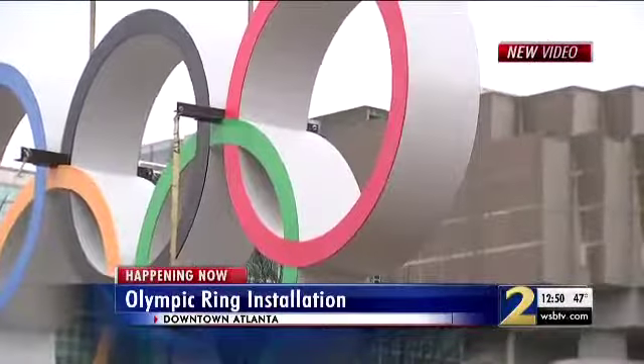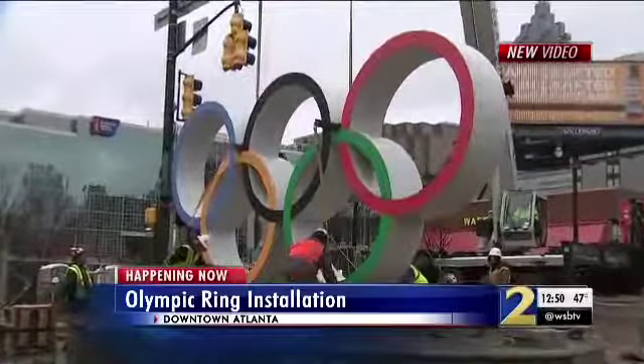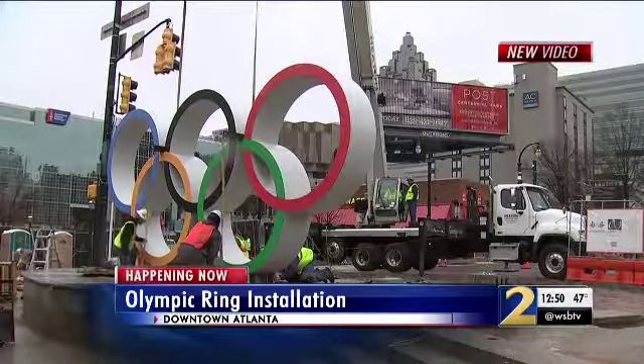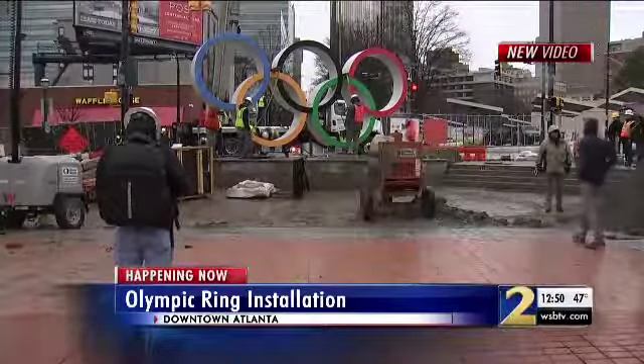New video shows what they call the Spectacular, just installed at Centennial Olympic Park. It's 11 feet tall and 23 and a half feet wide — you can't miss it. The sculpture goes up just in time for Super Bowl 53. Super Bowl is obviously going to be huge, so we're trying to get out of their way so that it could be a successful event for the city and for our campus.